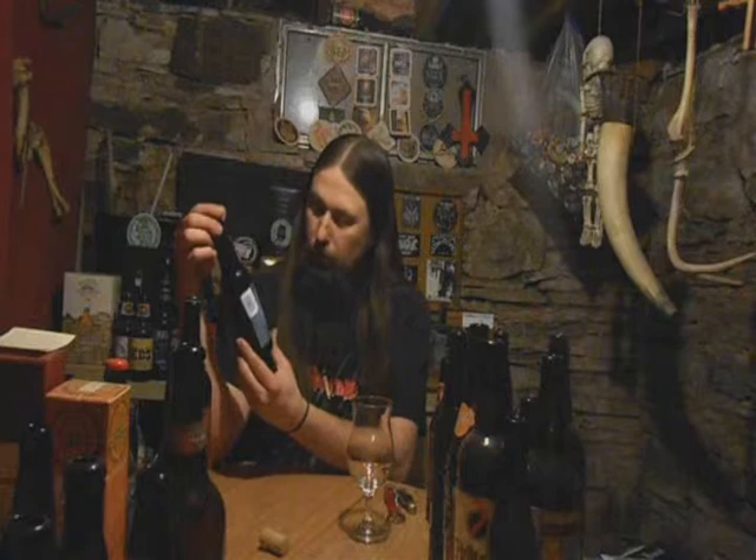Saucony Creek Brewing Company, Kutztown, Pennsylvania. Haven't made it to Kutztown yet — that's just one of the places I haven't been. Definitely gotta go check it out.